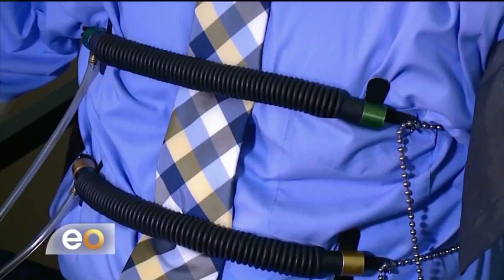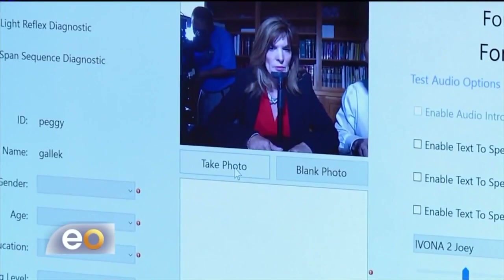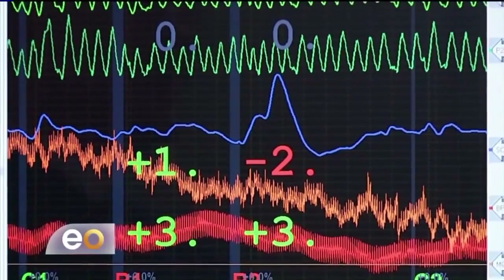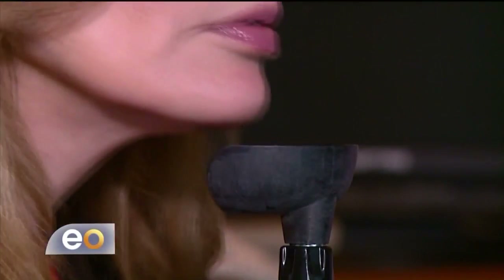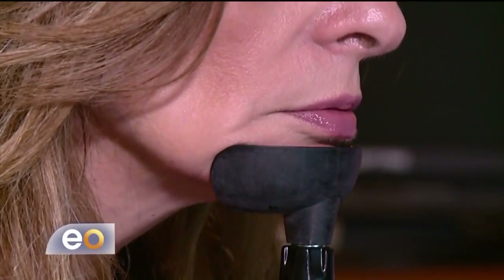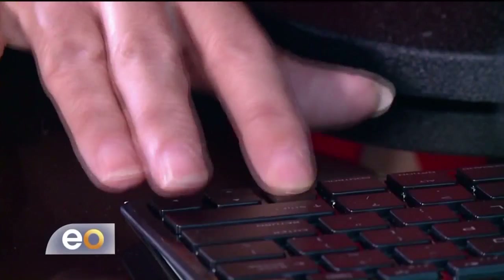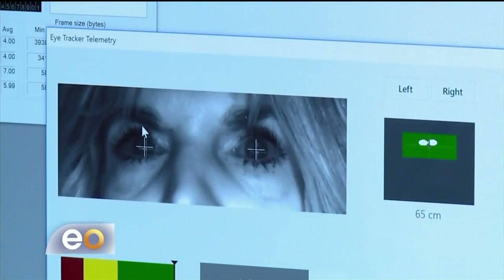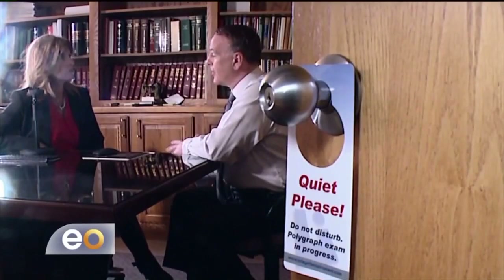Bill Evans has been administering the traditional polygraph for over 20 years, and he says Eye Detect is faster and easier to use. The traditional polygraph can take two hours or more. With Eye Detect, the person follows directions on the computer and the test only takes about 30 minutes. Shortly after the test is finished, results are given to the person who administered the test.